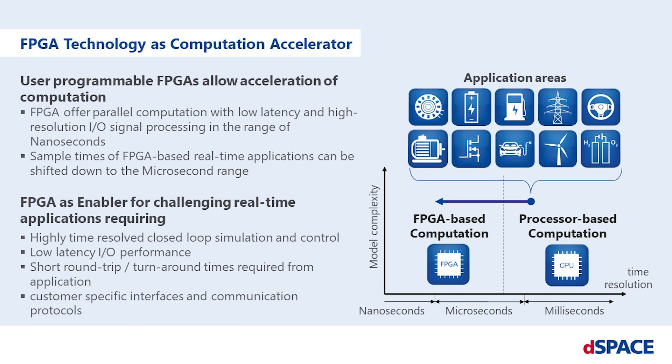Whenever it comes to a real-time application where I/O signals must be processed with low latency or simulated in closed loop with higher time resolution, FPGA-based computation is the right choice.